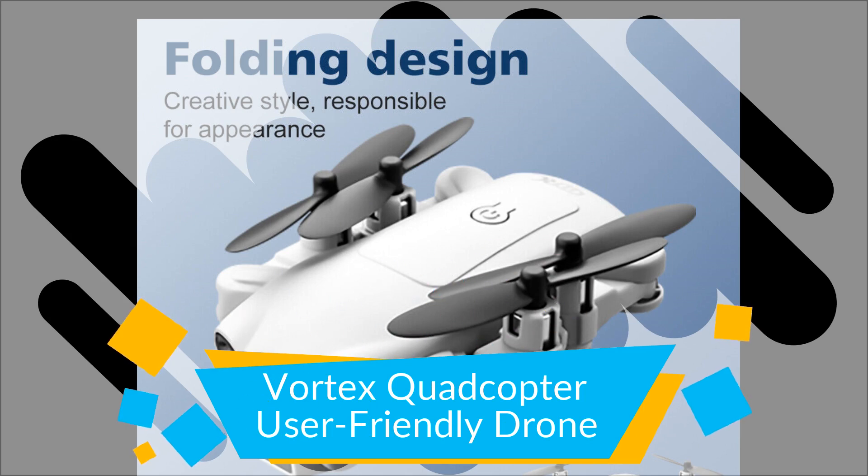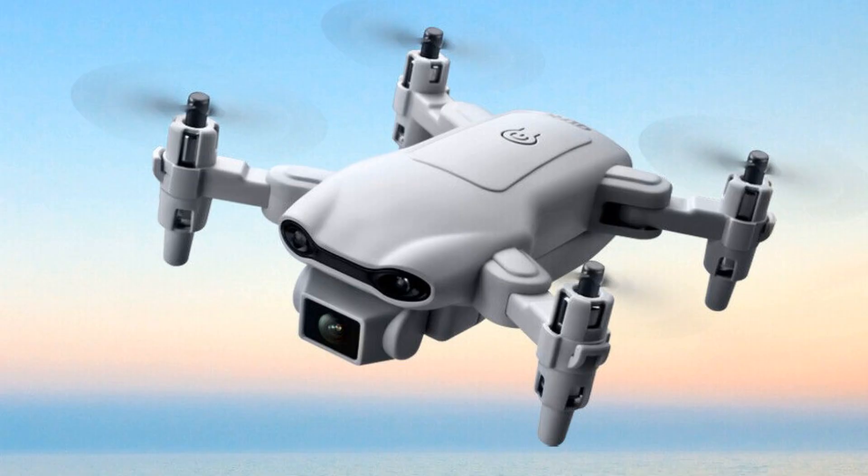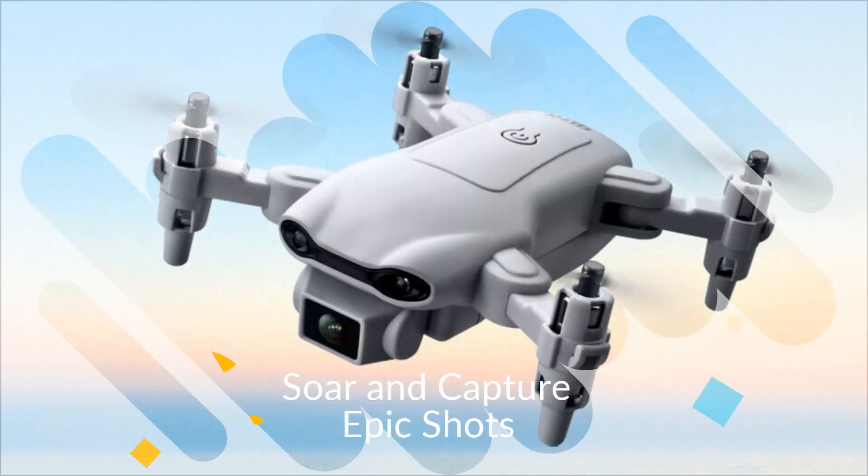Vortex quadcopter: a user-friendly drone to soar in and capture epic shots.